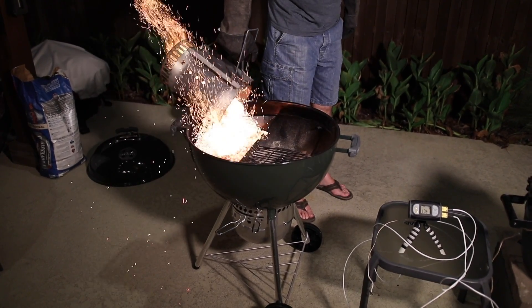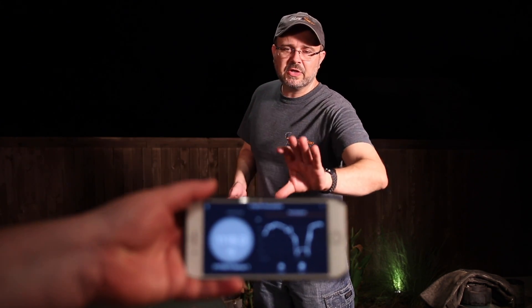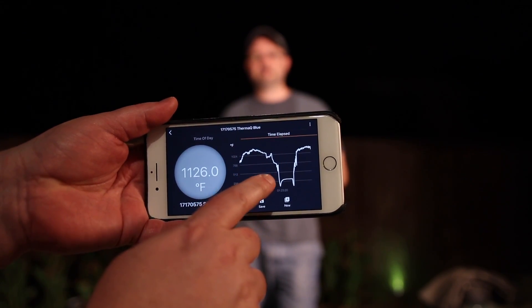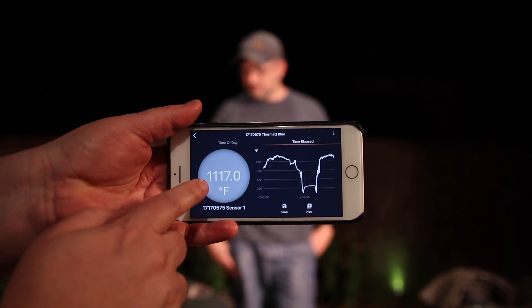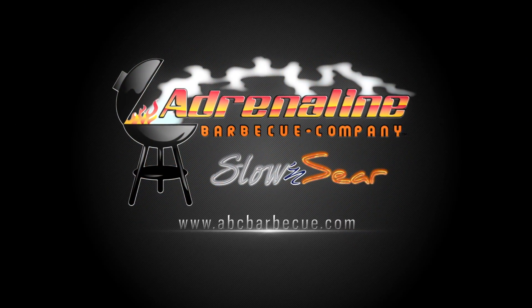We thought the results were so exciting that we ran the test again just to make sure there wasn't some anomaly from the first test. Here's the data — I'm going to hand this off to Justin so he can show it to the camera. You can see the app recording the data live: first test and second run, and right now it's reading 1117 degrees. The Slow and Sear has searing power that even exceeds what's commonly considered the leader on the market. If you want more information, visit abcbarbecue.com, check out the videos on our channel, hit subscribe, leave a comment, and remember — at Adrenaline BBQ Company, we didn't invent the kettle, we perfected it.